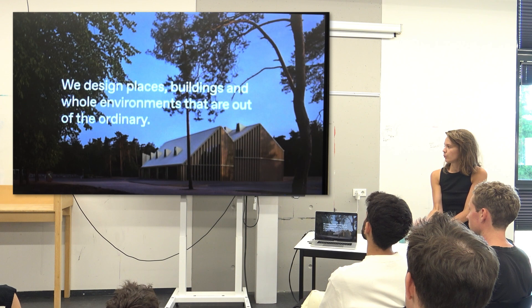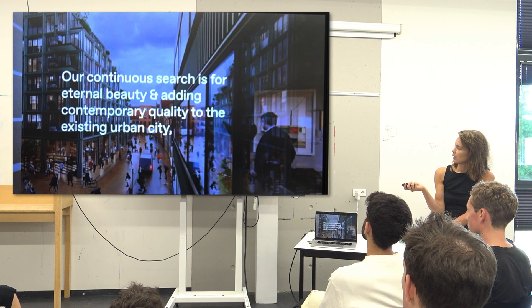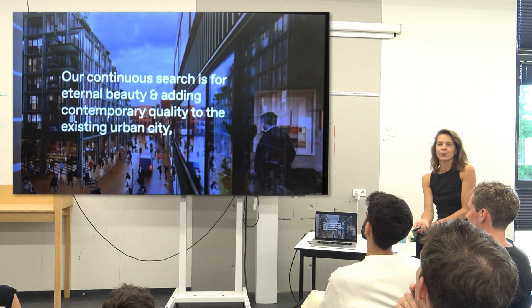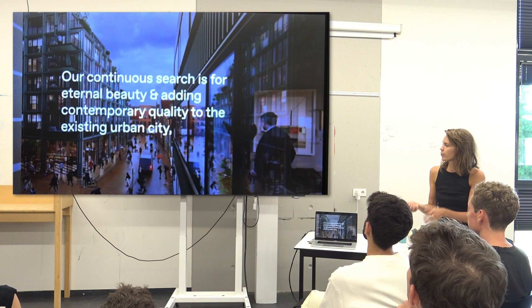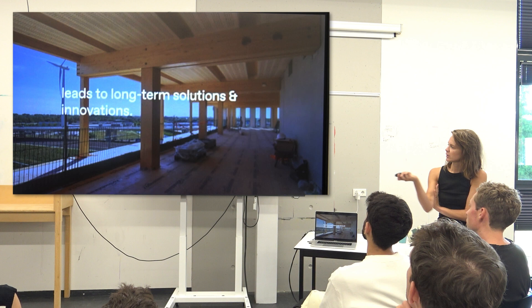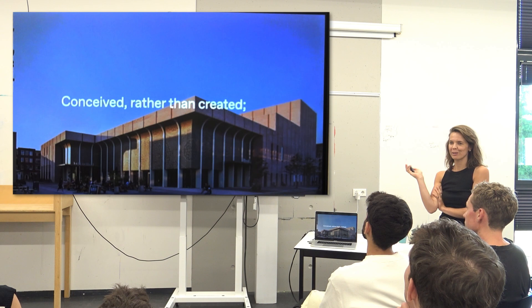This project we did on the Veluwe together with Molenaar. This is a project in Groningen, just realized and opening in a few weeks. We're always searching for what we can add to the city, and also searching for contemporary beauty. This is Alliander, a wooden office building just realized in Amsterdam. You can Google it all, but I will tell about floor plans today — you see a few projects already.